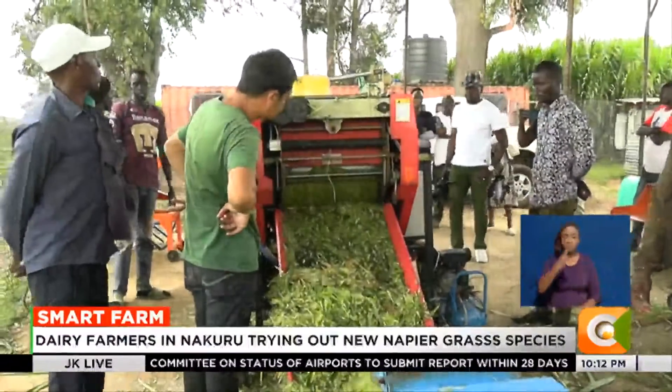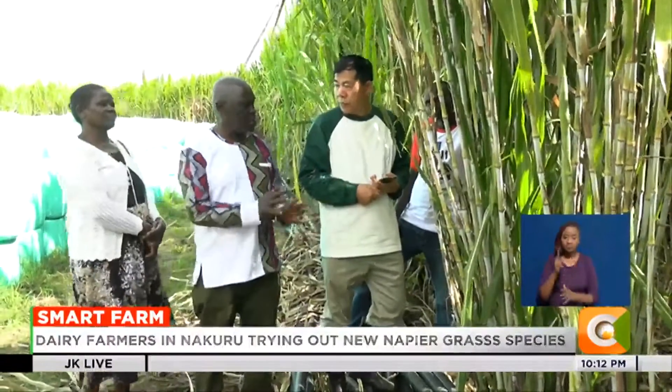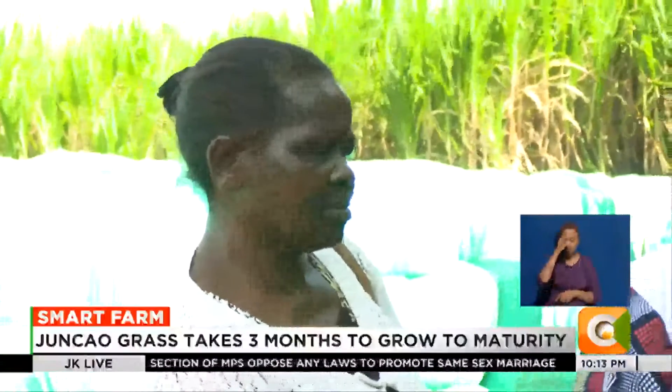So promising is the venture that farmers from various parts of the country make visits here to learn best farming practices.